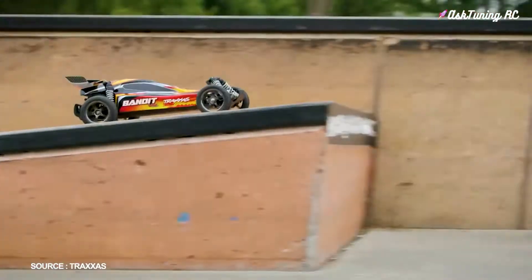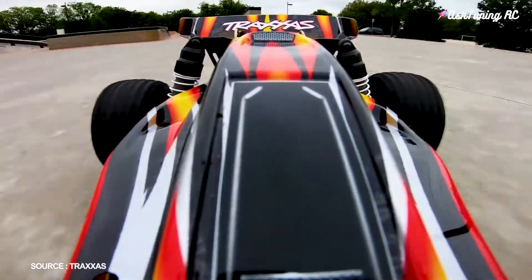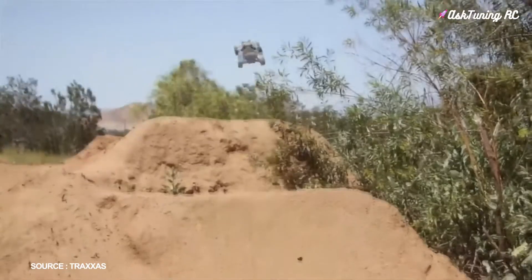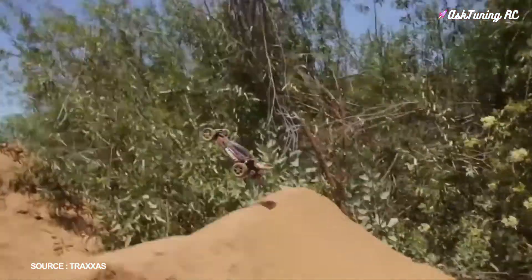Oil-filled Ultra Shocks and the Traxxas Stability Management System keep you in control. Take a look at those black chrome wheels and wild graphics — there's no better-looking, better-performing buggy than the Bandit VXL.